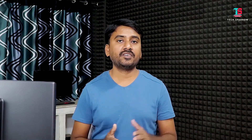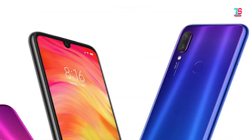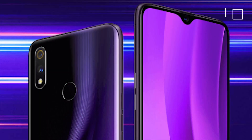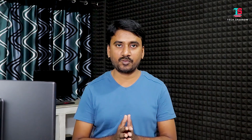For cameras: the Vivo Z1 Pro has a 16+8+2MP triple rear camera and a 32MP front selfie camera. The Redmi Note 7 Pro has a 48+5MP dual rear camera and a 13MP front camera. The Realme 3 Pro has a 16+5MP dual rear camera and a 25MP front camera. If you prioritize the main camera, the Redmi Note 7 Pro's 48MP is the best choice.